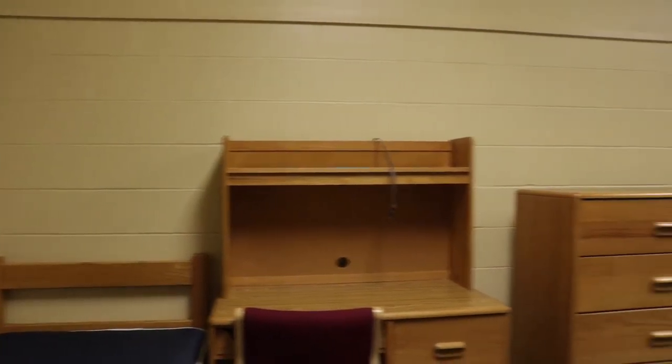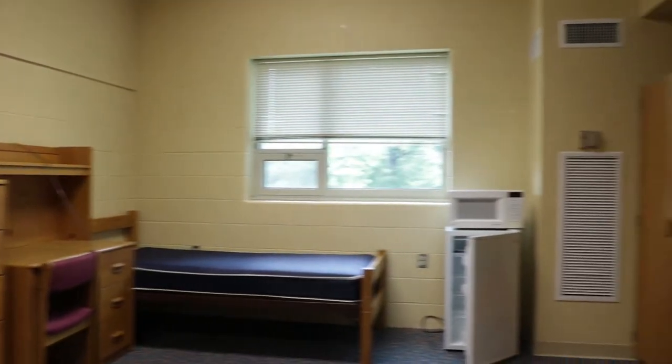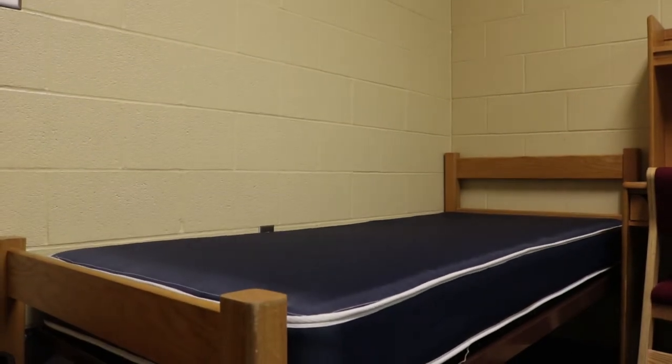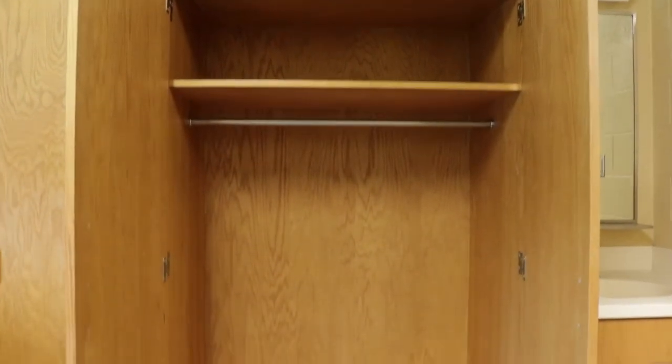Each room consists of two desks, two beds, two drawers, two cabinets, and a sink. Each room comes with two mattresses to fit each of the beds, as well as cabinets which have plenty of storage along with the drawers.